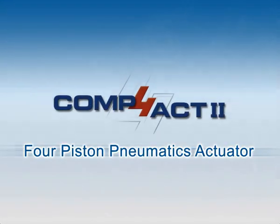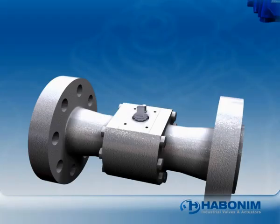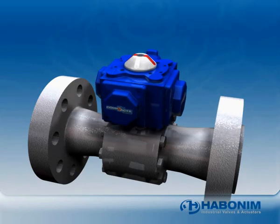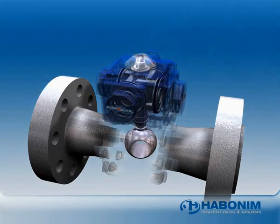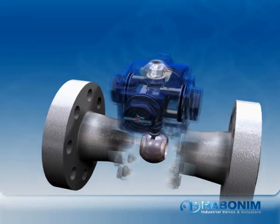The Compact four-piston quarter-turn actuator generates powerful torque in a small package. Thanks to its balanced piston design, Compact achieves virtually frictionless travel, ensuring reliable performance and low maintenance.